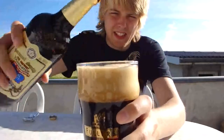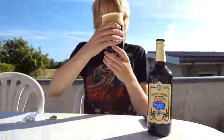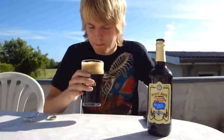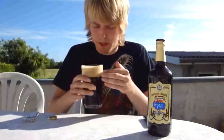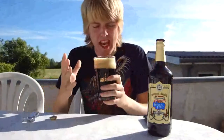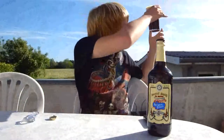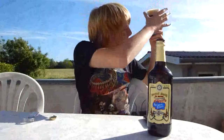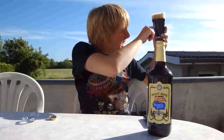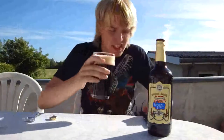This looks pretty darn good. This is an awesome head — really marshmallow-y, like a burnt marshmallow. It's about two and a half fingers, tan or slightly brown. The beer itself is almost opaque black — darker than the Taddy Porter, but there are again some ruby reddish notes coming through, though not a lot.